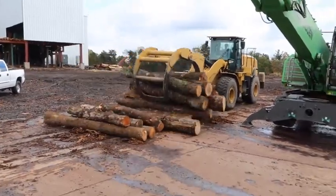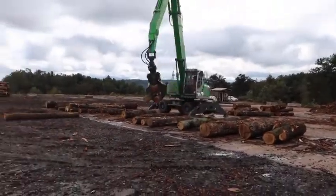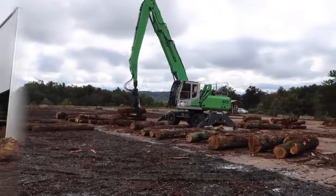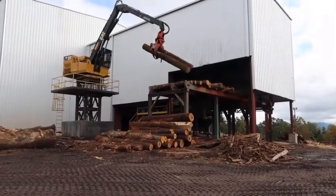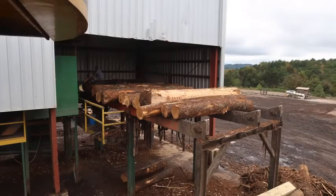Utilizing sustainable forestry practices, trees are harvested at maturity depending on the landowner's management goals. The logs are delivered to the sawmills and sorted by species and grade. The sawmill staff then determine which logs are best for lumber, veneer, and low-grade production.